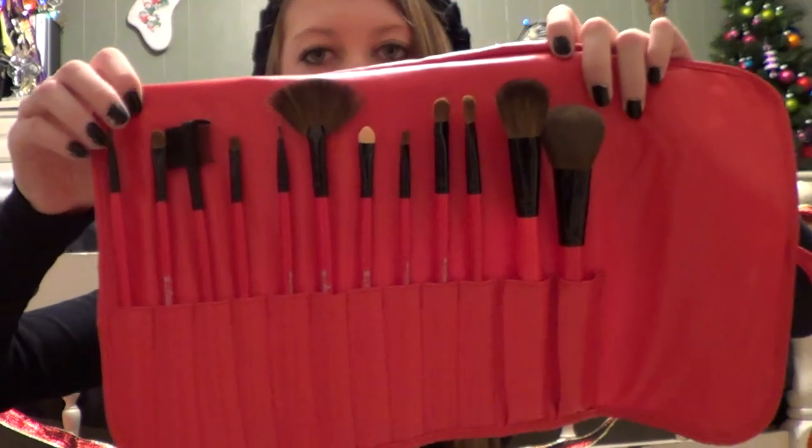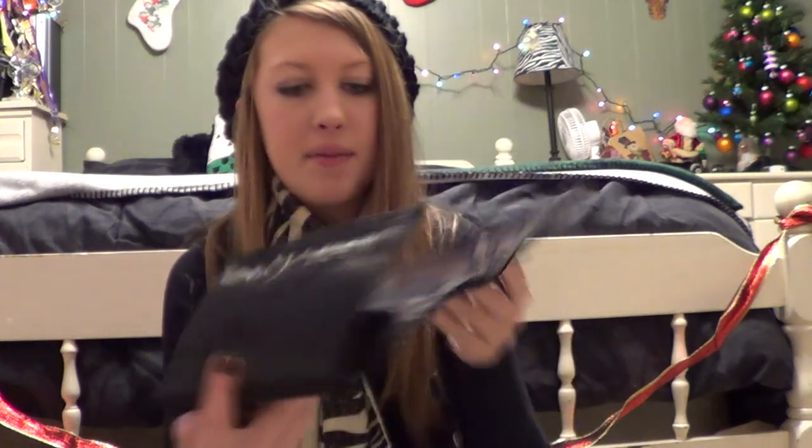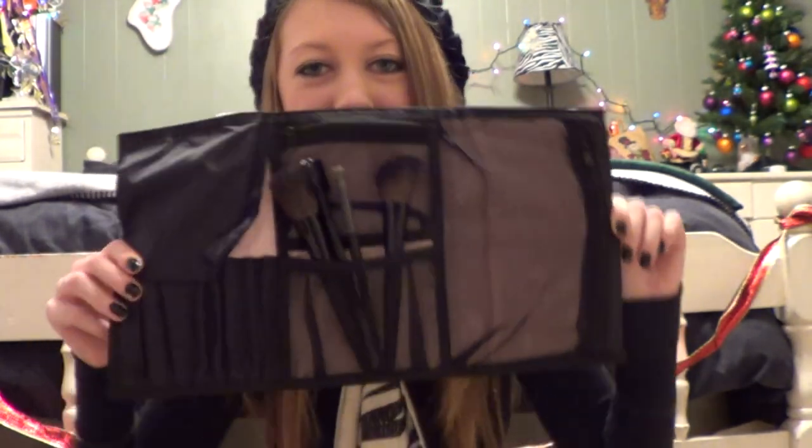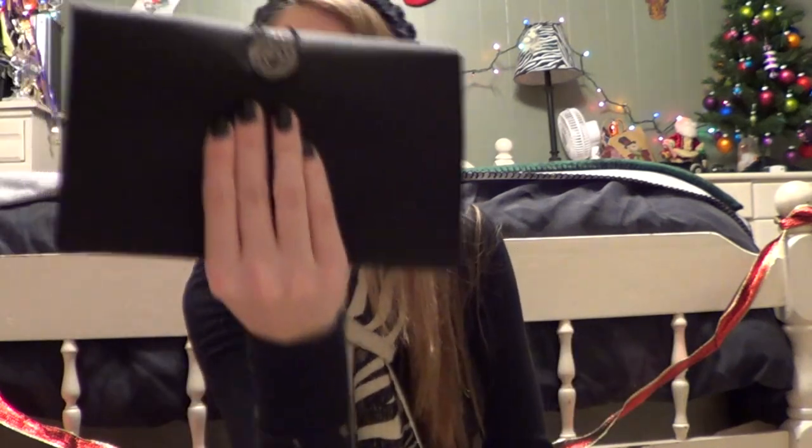Now moving on to what my parents got me. The first thing is a Shiny brush set and I am super duper excited — it has so many different brushes, eyeshadow and face brushes. Normally all the brushes I've been using come from Walmart so they're pretty cheap, but these were pretty expensive and very good quality. I also got a Mary Kay brush roll — it's in a little pouch, you unroll it, and it has an eyebrow brush, eyeshadow brush, and a blush and powder brush. It holds all my other brushes and you can travel with it.